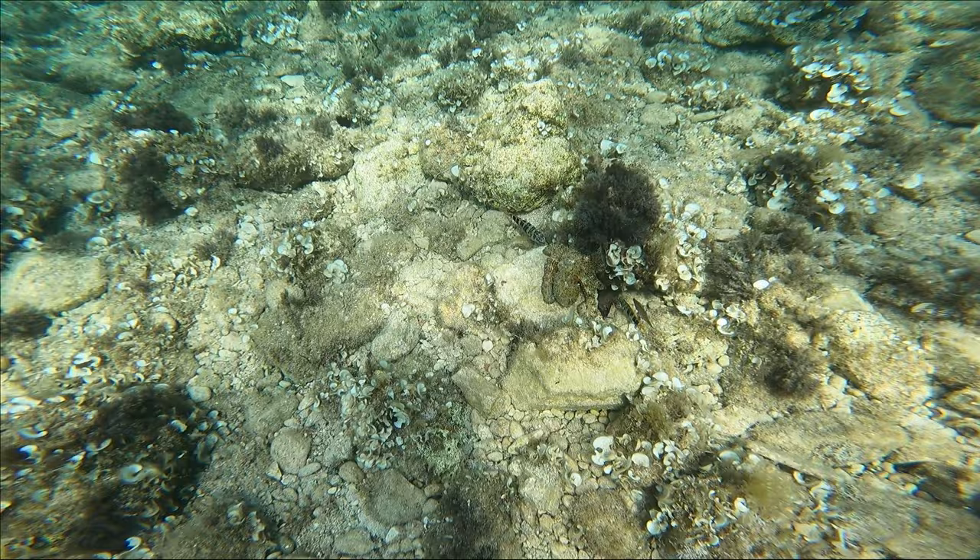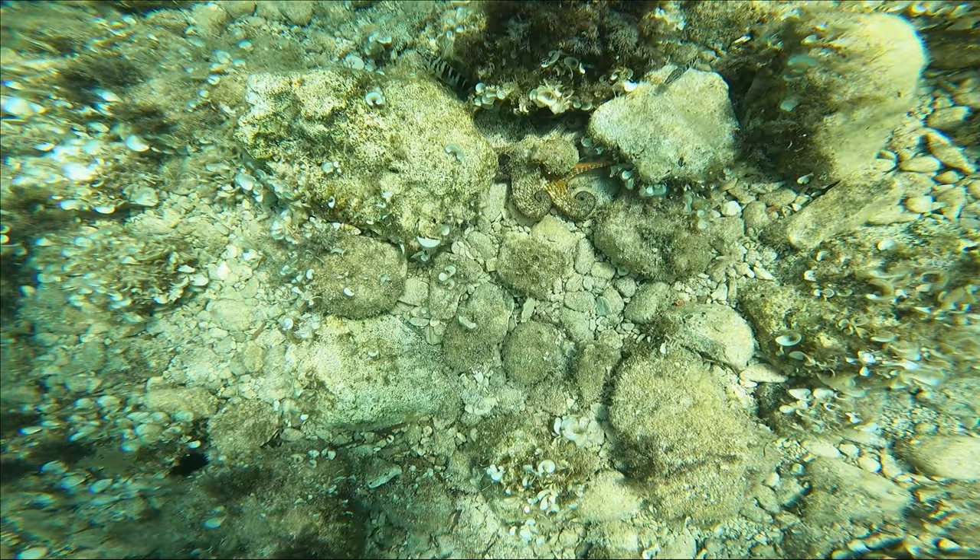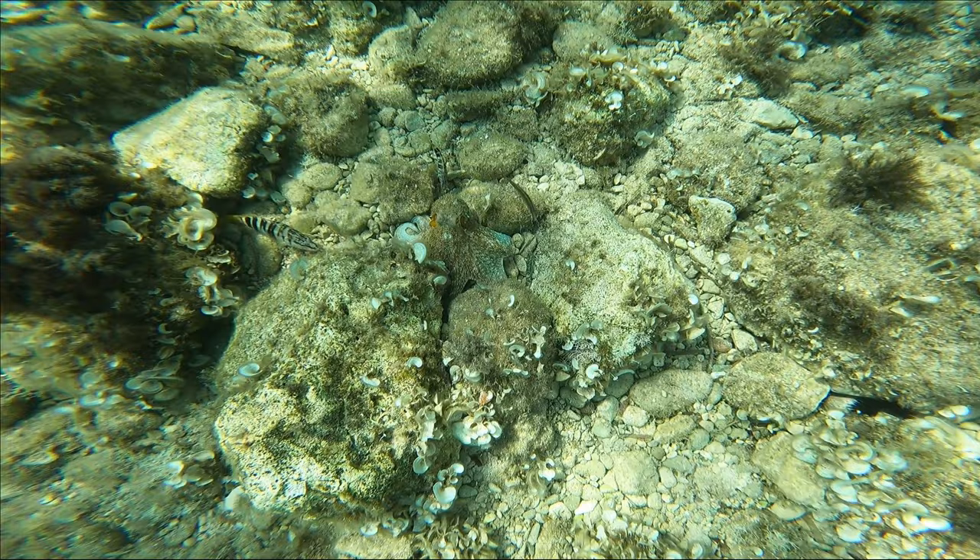Whilst we're on the topic of cephalopods, let's look at my favourite invertebrate that I saw from this trip. Not only did I see one octopus but I saw two on this trip. I was so excited that I almost drowned myself trying to get a video of it. I completely did not expect to see the cuttlefish in the first place, and then an octopus.